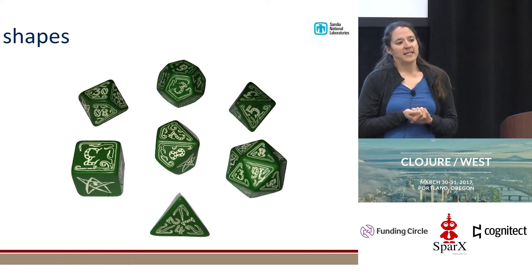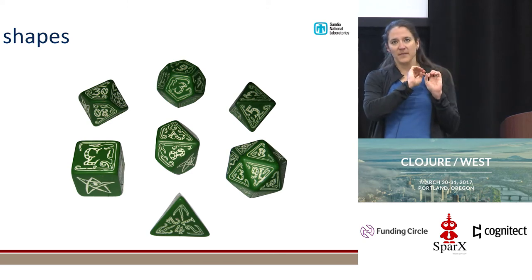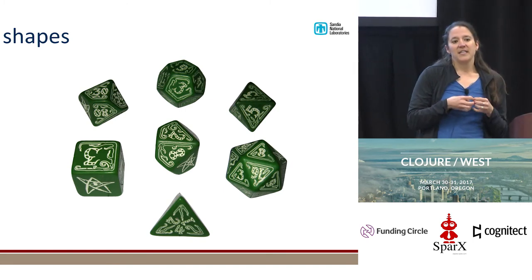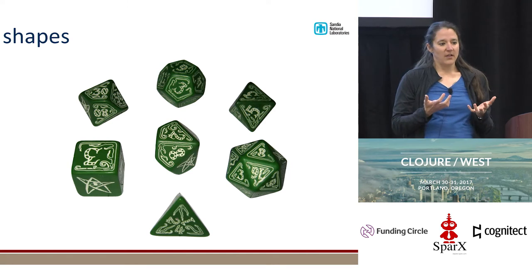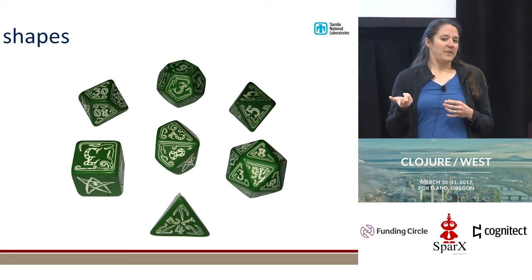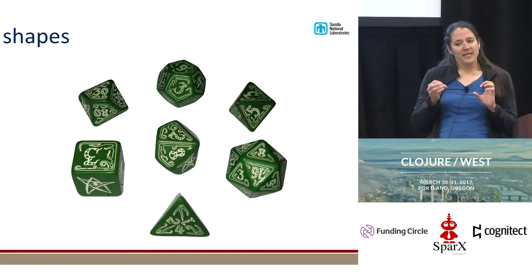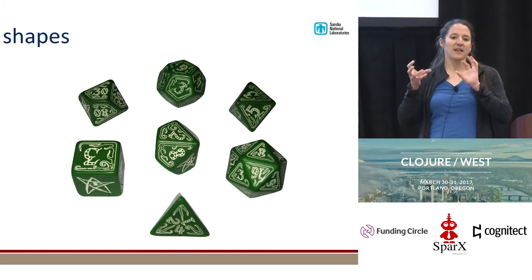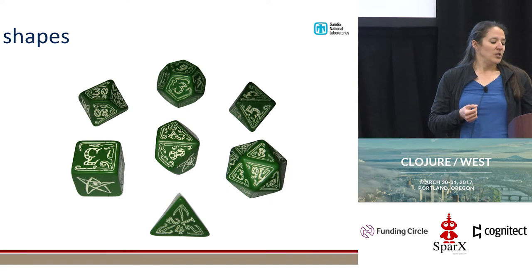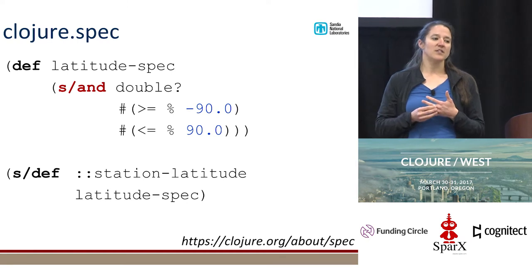I started putting together slides talking about what my data looks like — I had some EDN going and then it started to get kind of big. So I wanted to take a step back and think about data and different types of data represented as dice. For a more concrete example: one of the data sets we deal with a lot is seismic data. One shape of dice could be the streaming waveform data coming off a seismometer. Another kind of data might be the seismometer data itself — where it's located on the earth, the state of health of that instrument. Another type could be things we've developed in-house, like 3D earth models.